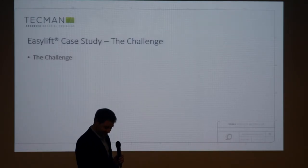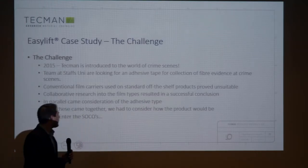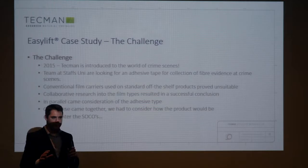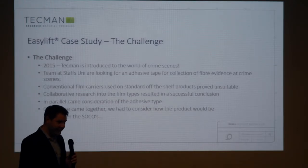So, the EasyLift challenge. 2015 — it's a long time. Stafford University were looking for a tape that didn't exist. They'd tried pretty much every type of tape I'd heard of and hadn't heard of, and still hadn't found a non-birefringent UV solution.